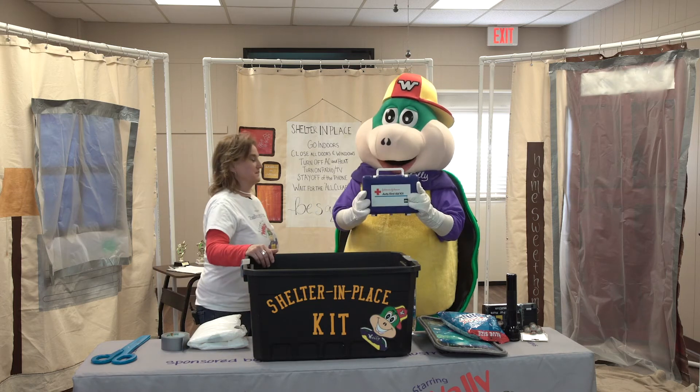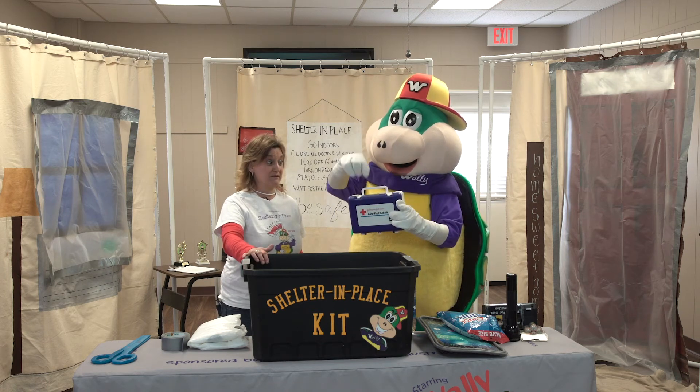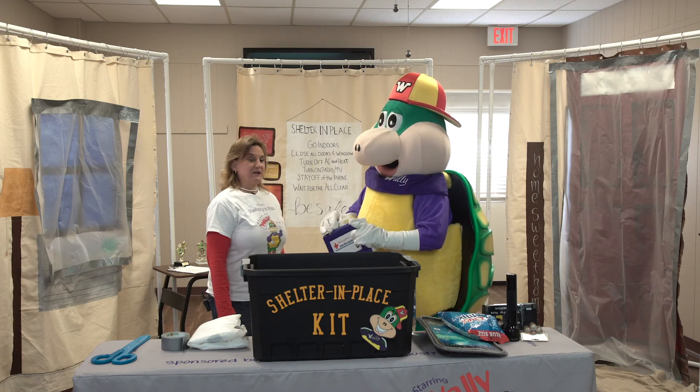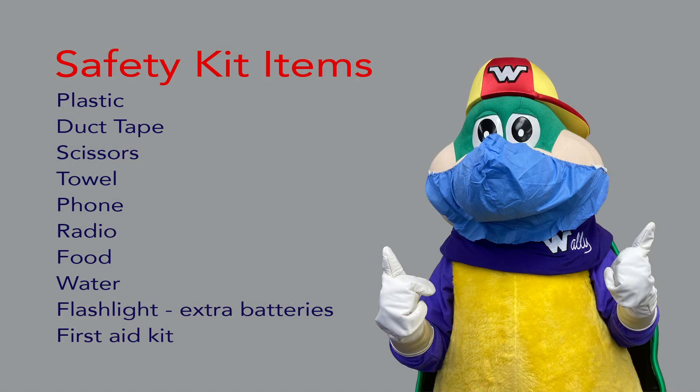First aid kit! And don't forget — if you've got any family members that are on medication, you probably want to have some of their medication in your first aid kit. It looks like we have our kit all together. We've got the plastic, the duct tape, the scissors, the towel to keep the bad air out, a phone and a radio to get any news or information, and food, water, a flashlight with extra batteries, and a first aid kit.